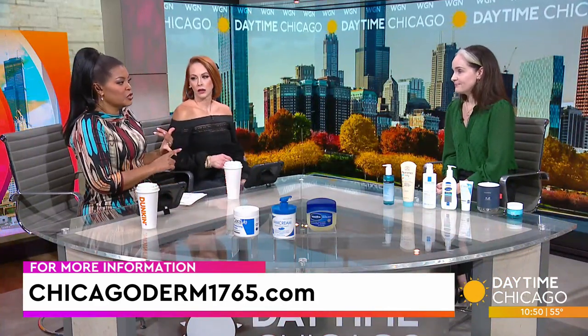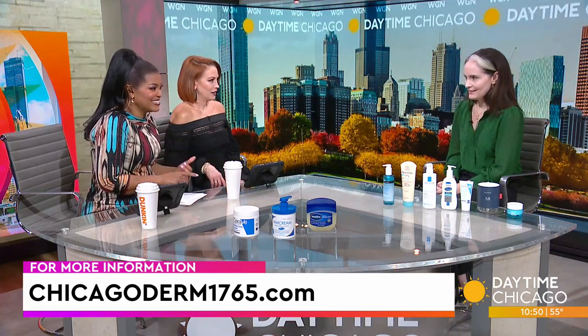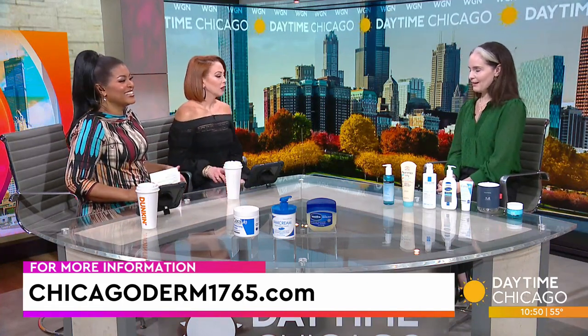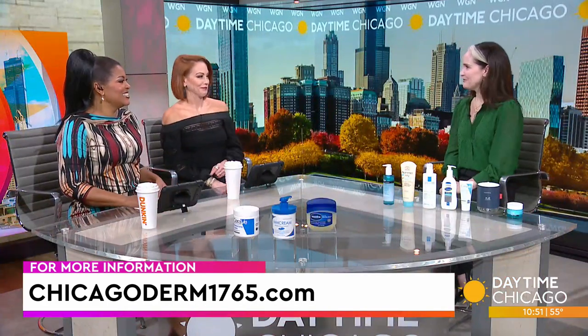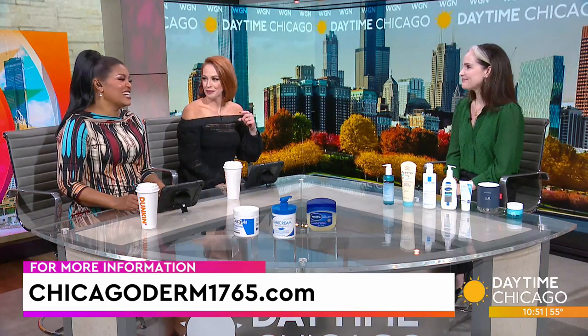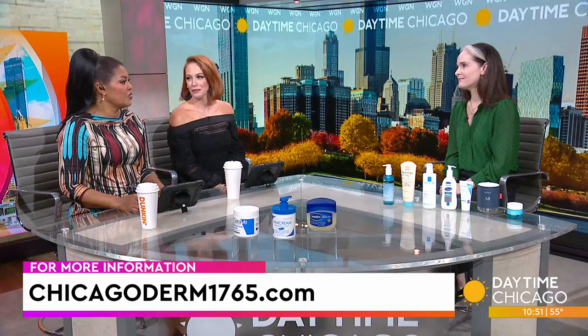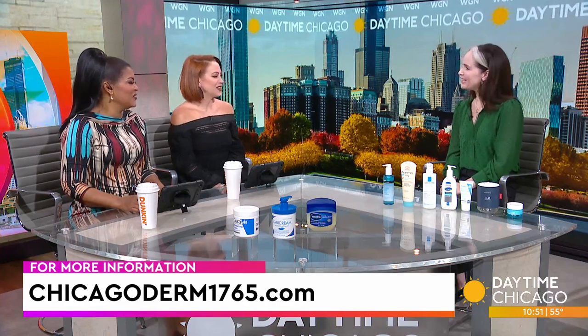A few quick tips: humidifiers are great. Hot showers are not ideal — that's a controversial topic, but aim for short five to ten minute showers, lukewarm to warm, not hot. And don't forget your sunscreen, even in winter. You can find more information at ChicagoDerm1765.com.